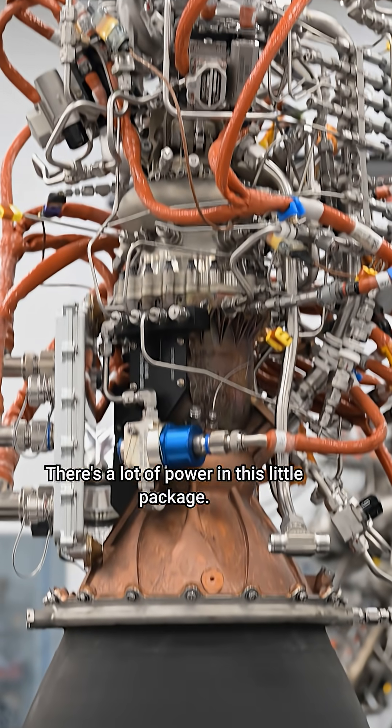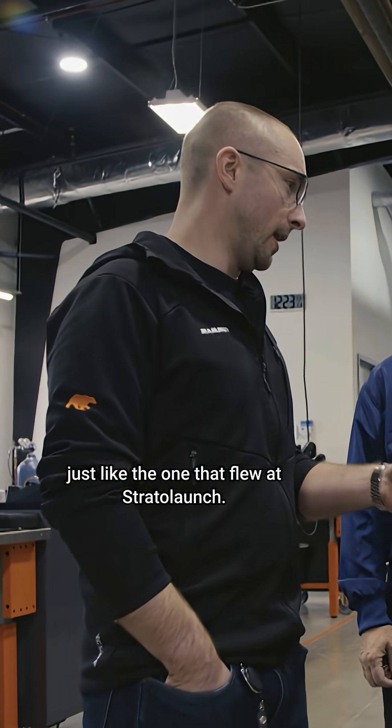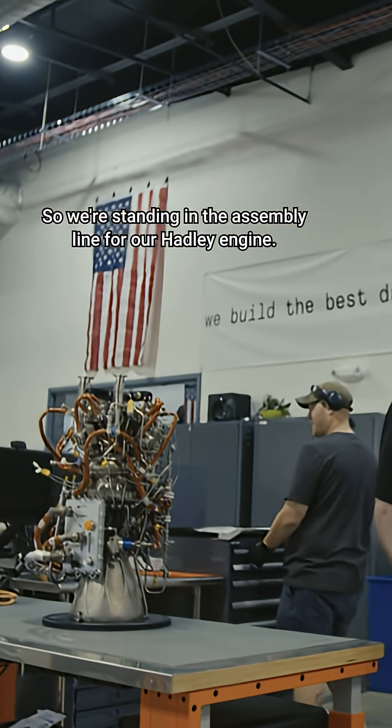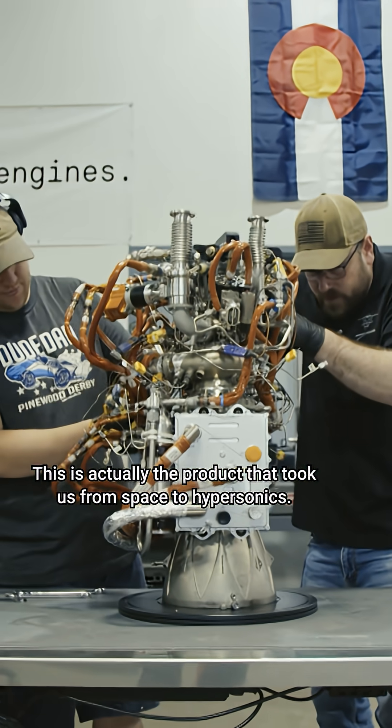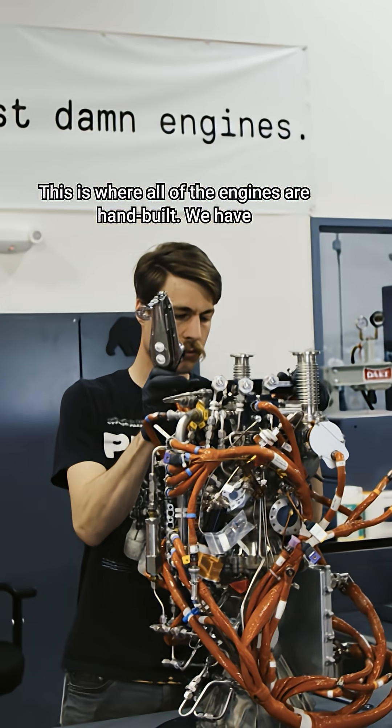There's a lot of power in this little package. Is this really it? Is this the Hadley? This is a Hadley just like the one that flew at Strata Launch. So we're standing in the assembly line for our Hadley engine. This was our first product — the product that took us from space to hypersonics. This is the assembly line, where all of the engines are hand-built.